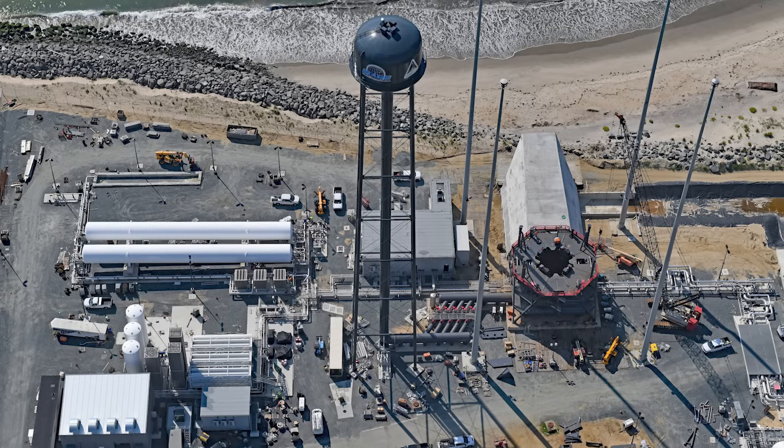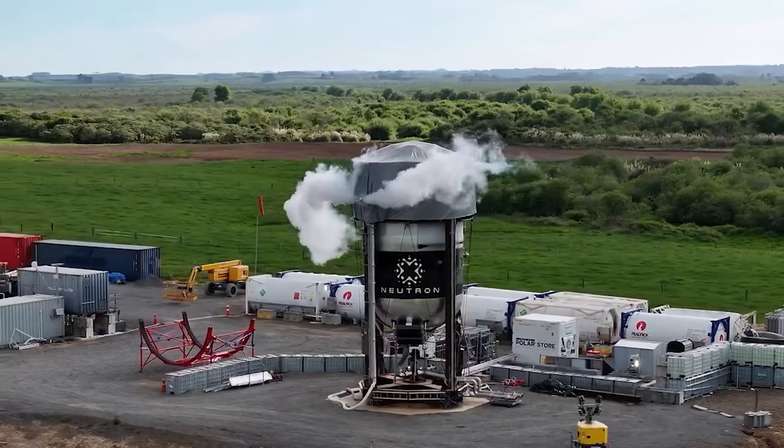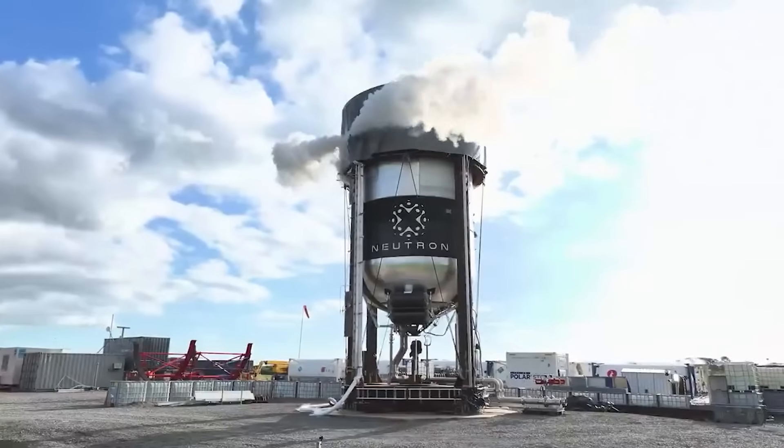On the pad is a significant amount of infrastructure, including a massive launch mount, water deluge system, and propellant storage, just to name a few. With this, they're hoping to start supporting final pre-launch testing and then the maiden flight by the end of this year.